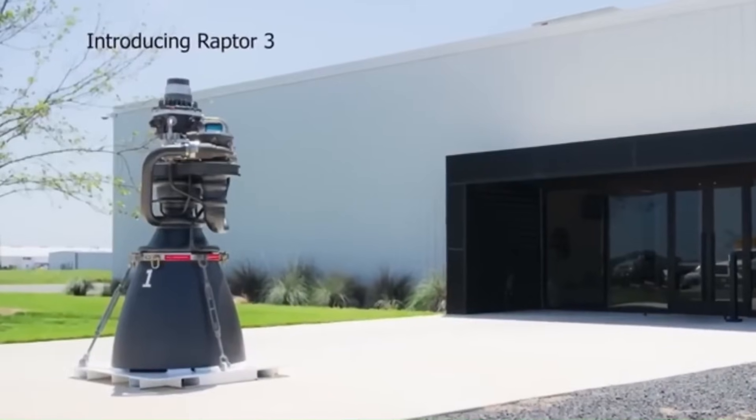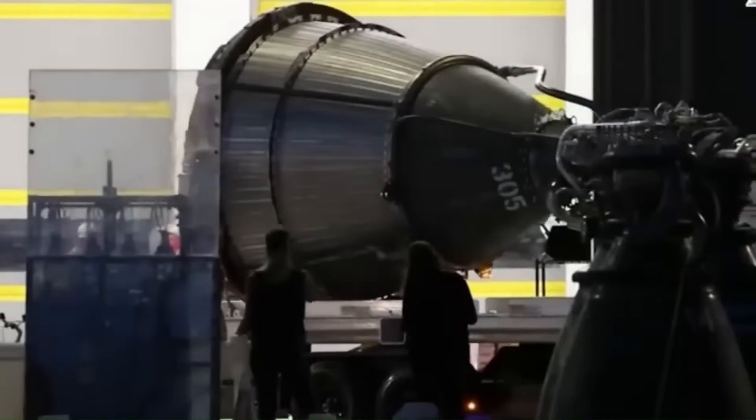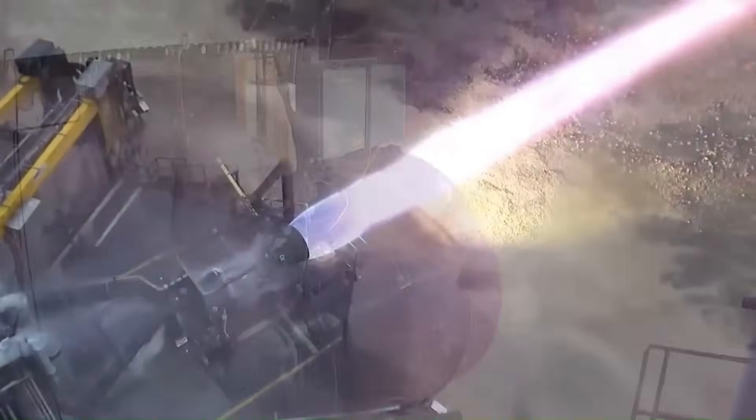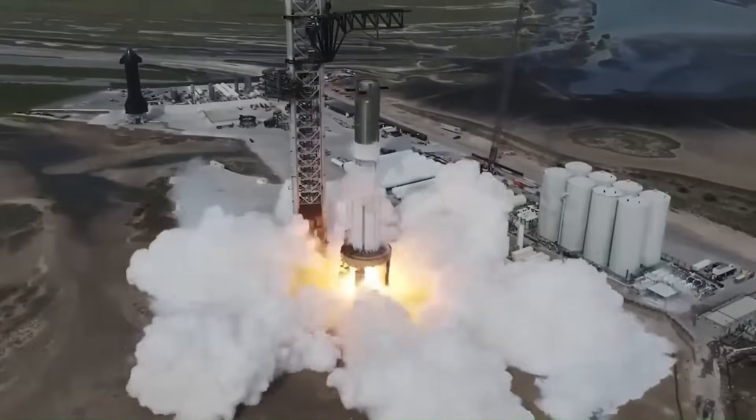But SpaceX chose a completely different path. From the very beginning, they decided to build everything themselves, including the hardest part of all: the engine. Their most important engine family today, as we all know, is the Raptor engine.